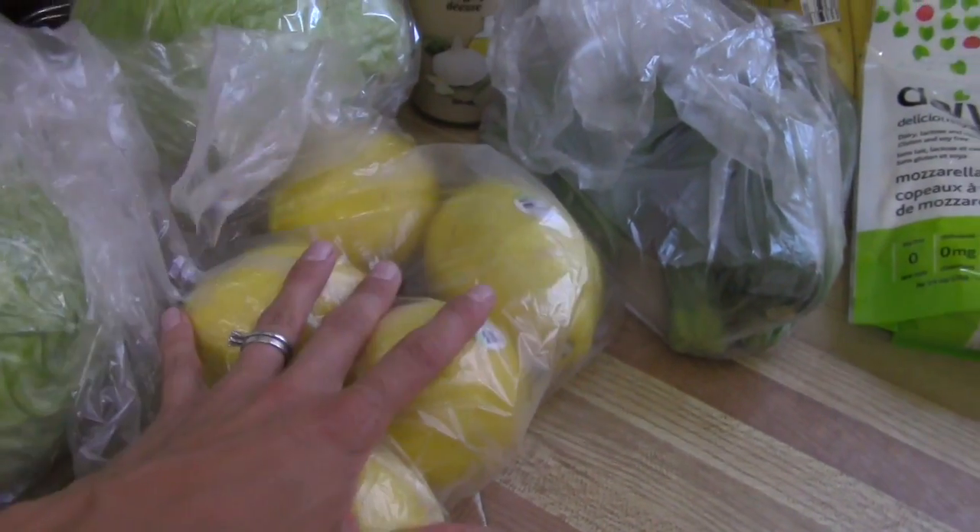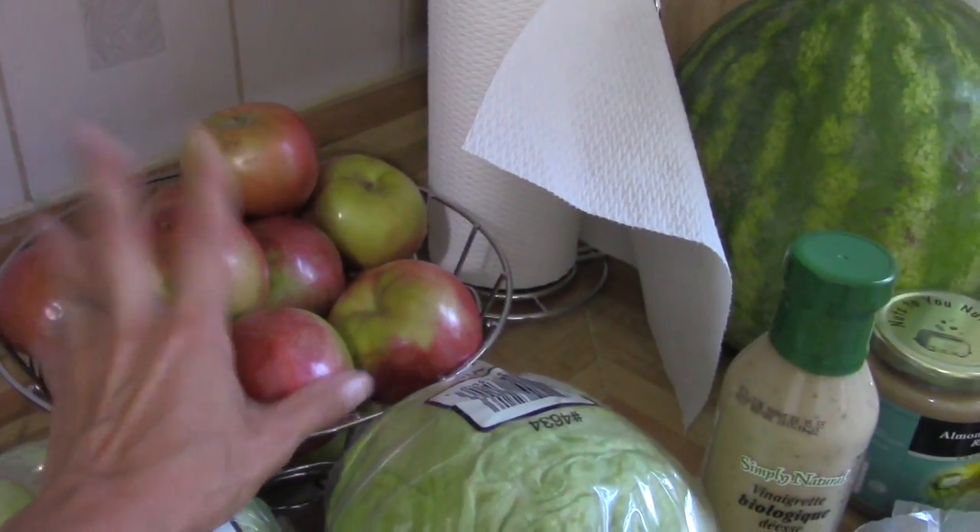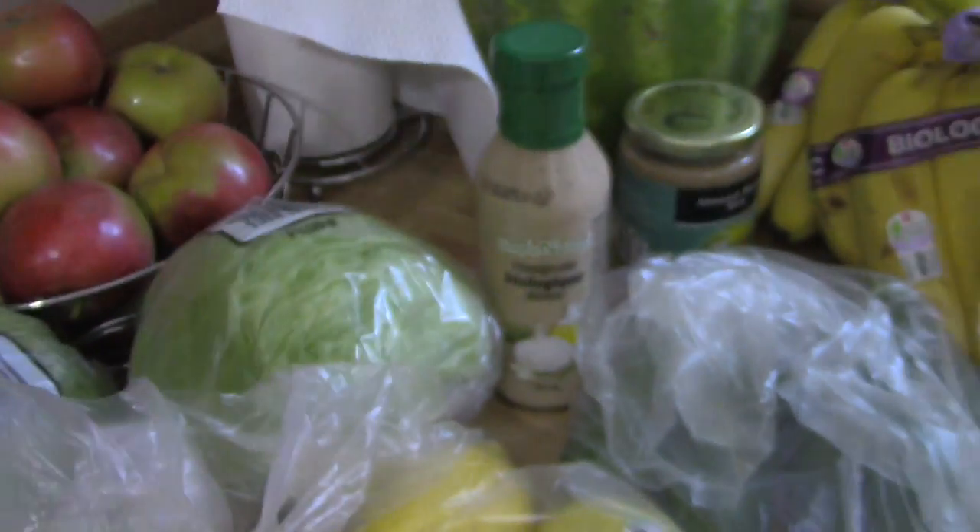I have a head of cabbage and a bag of apples. My middle daughter is a complete apple monster and she will probably eat most of those herself.